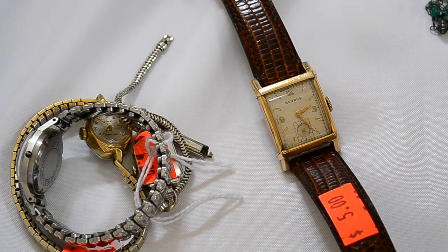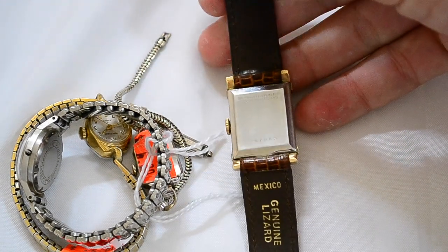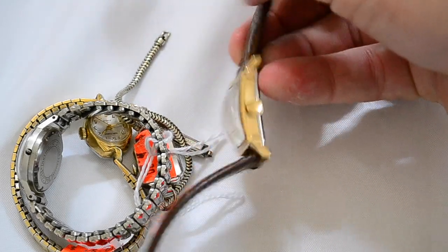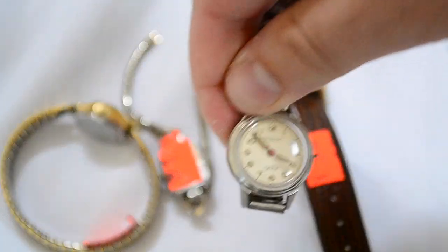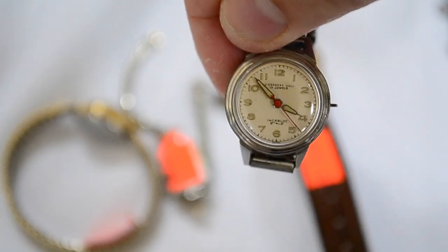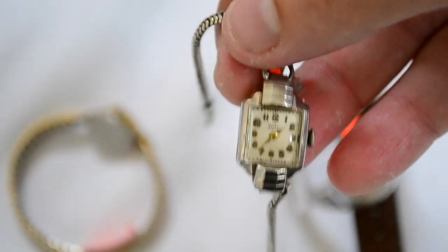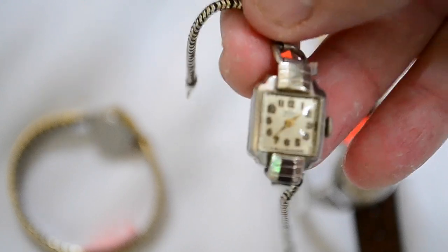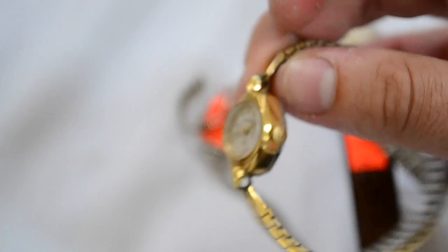I picked up a few watches — these were $5 each at an estate sale. This is a Benrus gold-filled bezel, nice curved glass watch. I got this Incaflex Swiss-made wind-up watch. I got this Weiler gold-filled ladies watch, pretty nice Swiss made. And this small Waltham gold-filled watch.